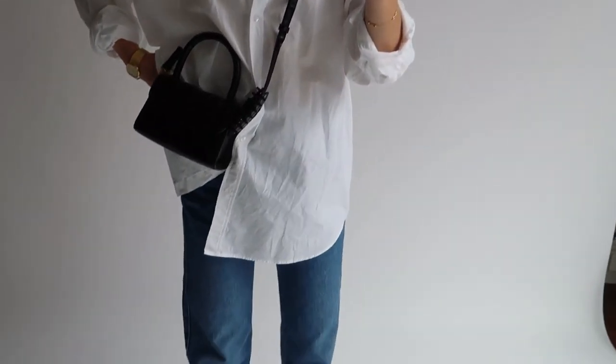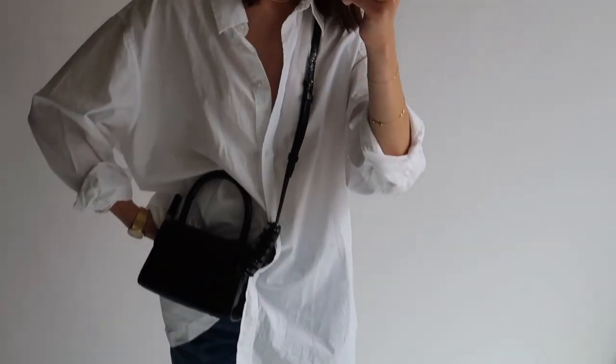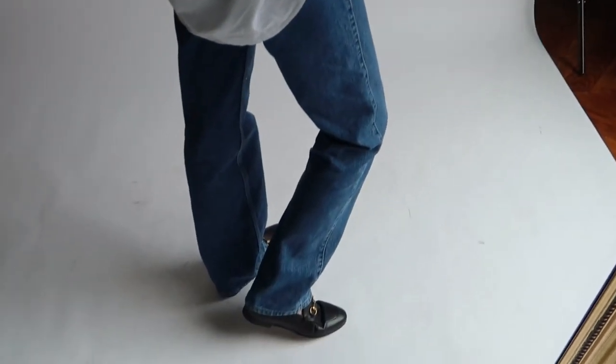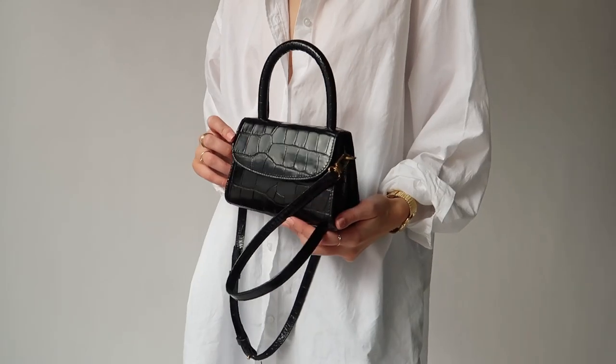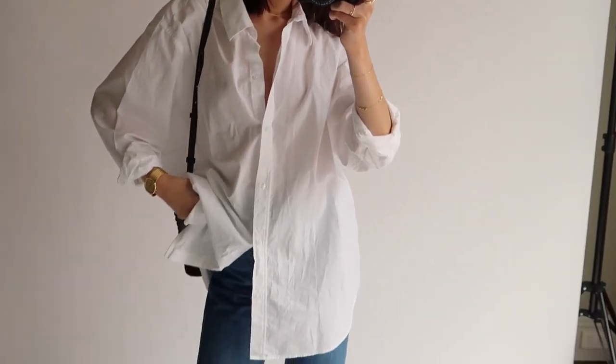Here I'm wearing my white oversized Weekday store shirt, the same blue jeans that I'll be wearing for this whole video, my classic black Gucci loafers, and my small black leather croc bag from By Far. I love this outfit for popping up to the shops, grabbing coffee with a friend, or even just going shopping for the day.